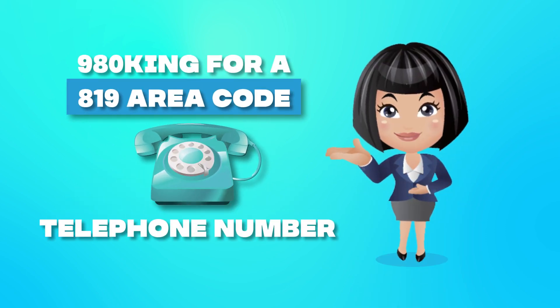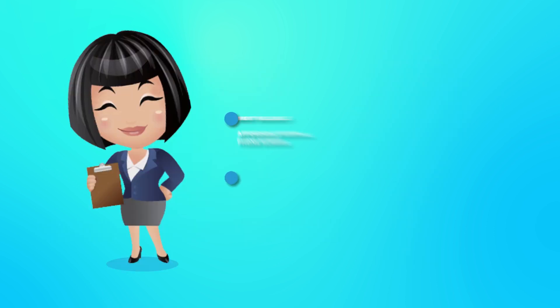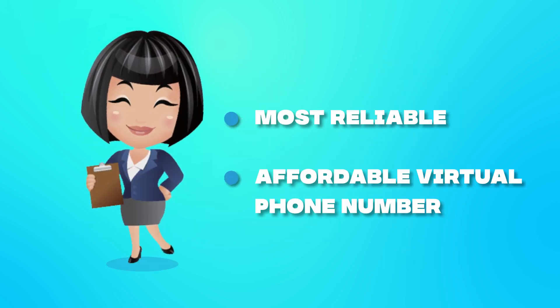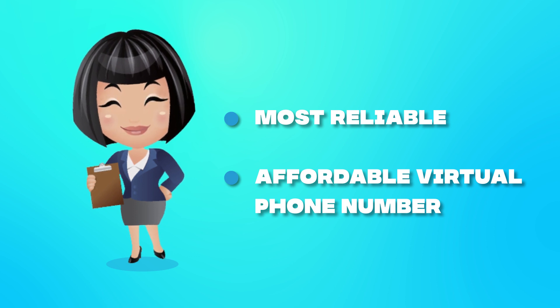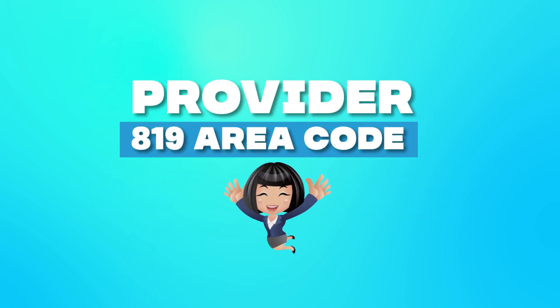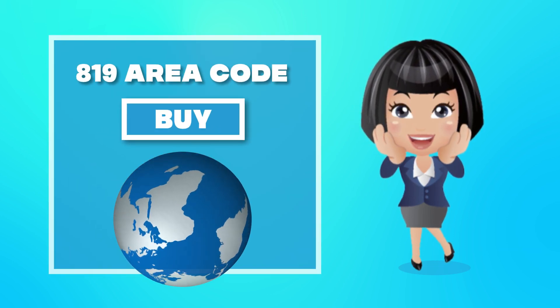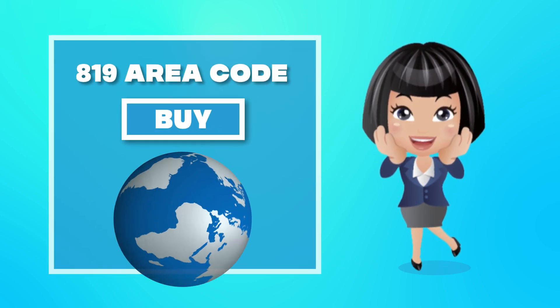Looking for a 819 area code telephone number? Check out My Country Mobile, the most reliable and affordable virtual phone number provider for 819 area code. With My Country Mobile, you can buy 819 area code virtual phone numbers anytime, anywhere around the world.